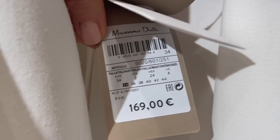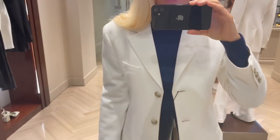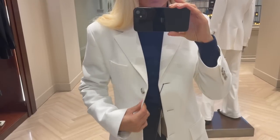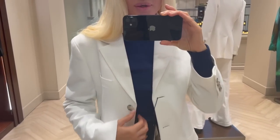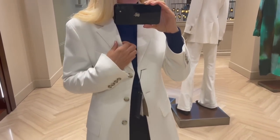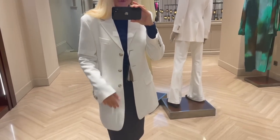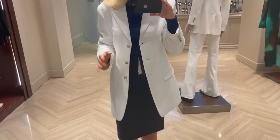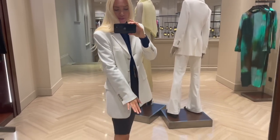The blazer is €169. I'm trying it on in a size 34 - it fits perfectly, so I'd recommend going down one size in this blazer. I still have a thick sweater underneath and it fits really well. I love the fabric - so nice and thin but still structured. It is quite a long blazer, which isn't entirely my cup of tea, but it's still nice.